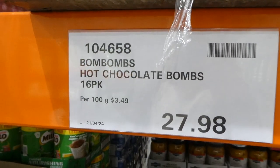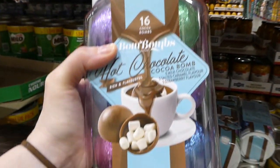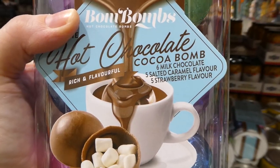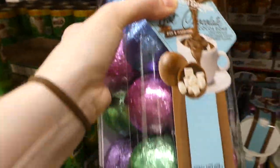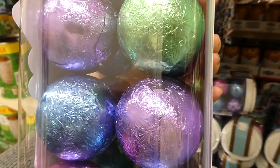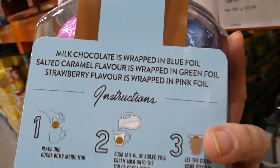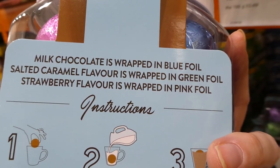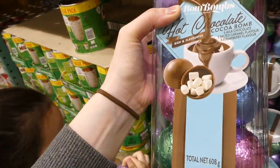Bomb Bombs hot chocolate bombs, 16-pack, are $27.98 — a manager special. You get six milk chocolate, five salted caramel, and five strawberry flavor. The milk chocolate is wrapped in blue foil, salted caramel in green, and strawberry in pink — but there's also purple ones, so it's unclear what those are.